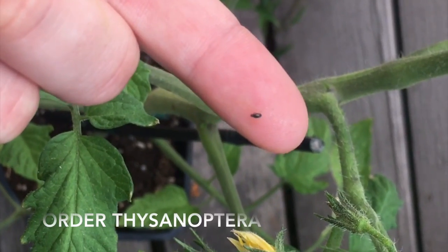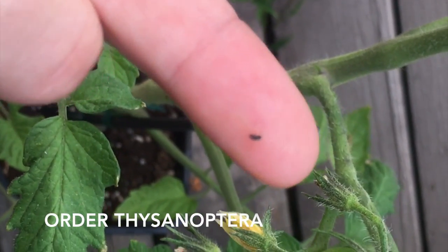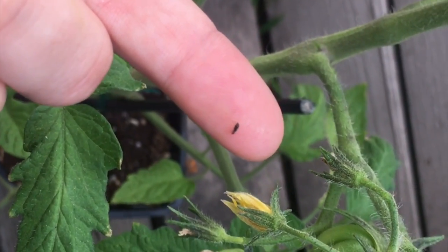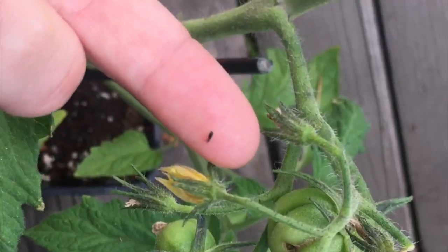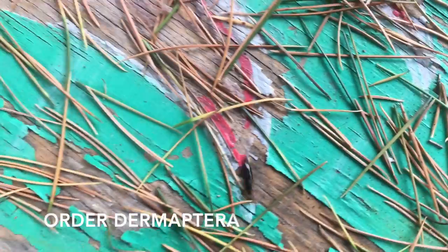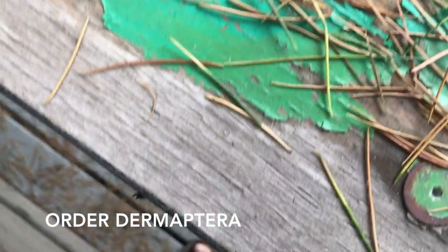I found this thrip on my tomato plant. He is in the order Thysanoptera, suborder Tubulifera. He is causing superficial damage to the foliage of my tomato plant. And here is another insect — this one is a female earwig from the order Dermaptera. And here we have some earwig nymphs that are in the soil.